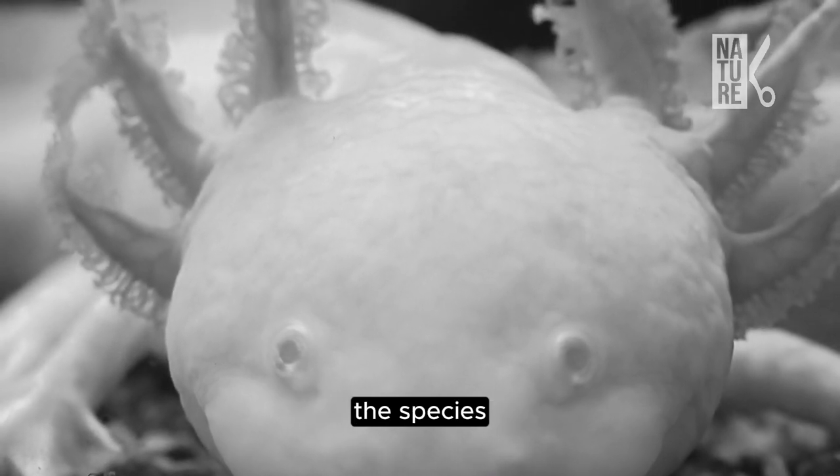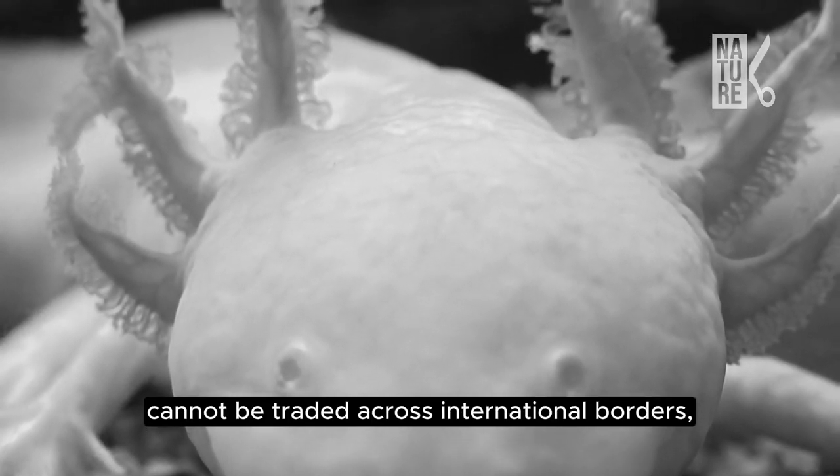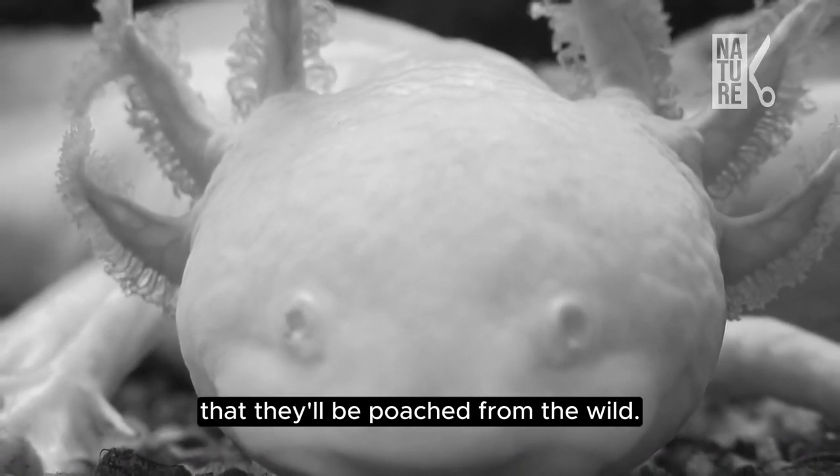Yet in most countries, the species cannot be traded across international borders, in part due to the concern that they'll be poached from the wild.